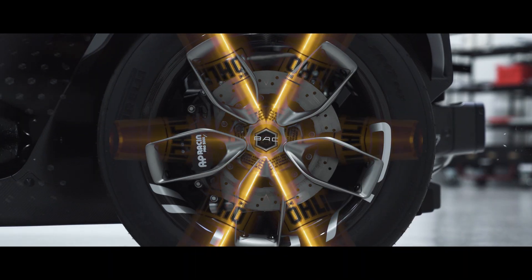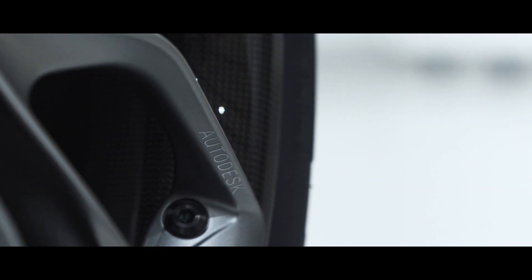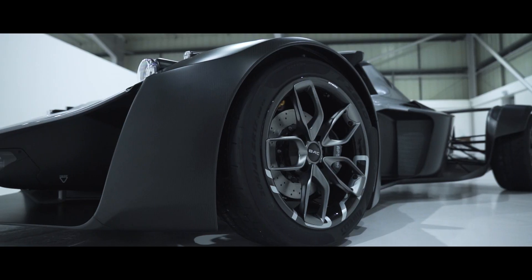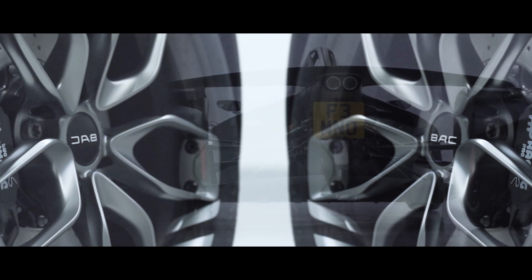This is our carbon hybrid rim. This has been a collaborative project with our friends at Autodesk and it's all around generative design. We've ended up with a wheel that is one and a quarter kilos lighter than the existing wheel, which was already two kilos lighter than the lightest alloy wheel. We're really pushing the boundaries.